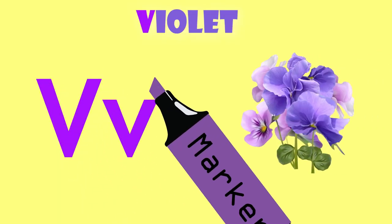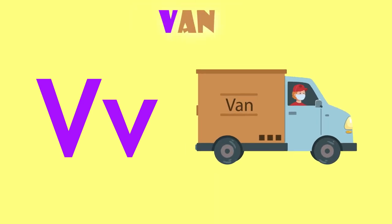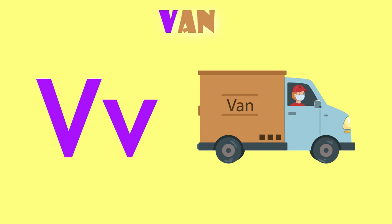V is for violet. V, violet. V is for van. V, van.